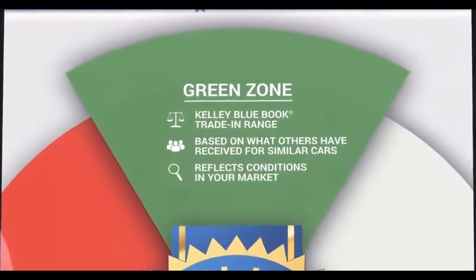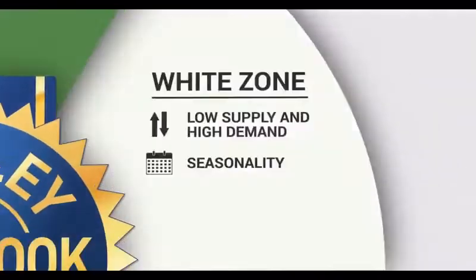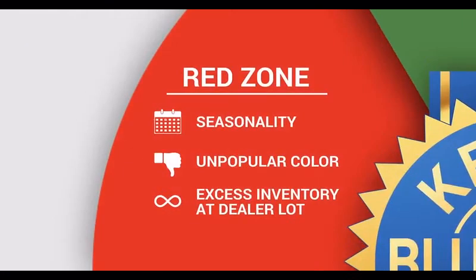The green zone is what you can reasonably expect to receive for your trade. The white and red zones mean that due to special circumstances, the offer is unusually high or low.